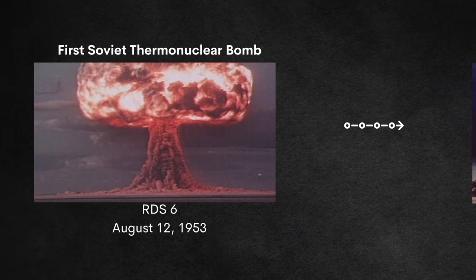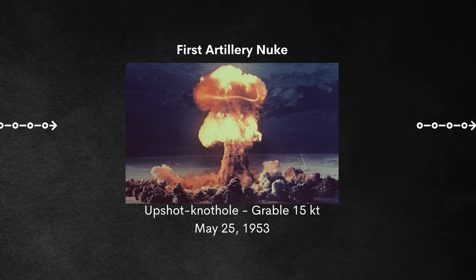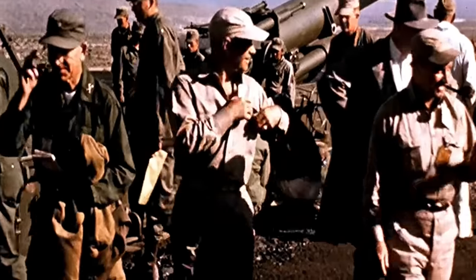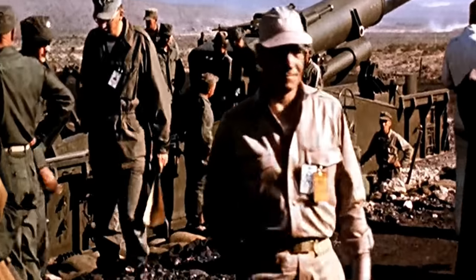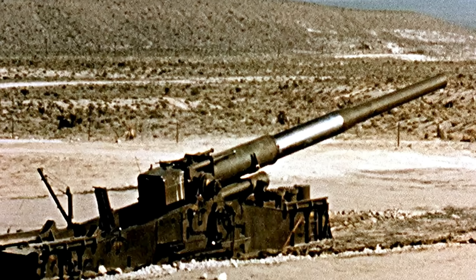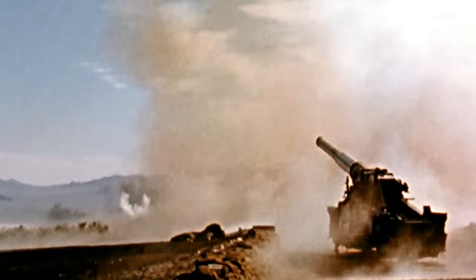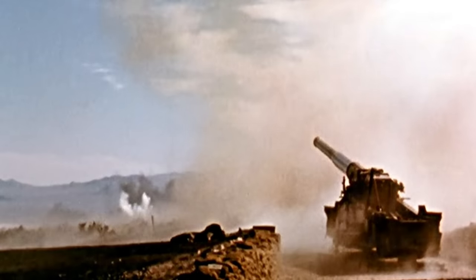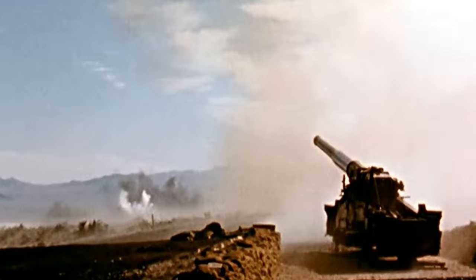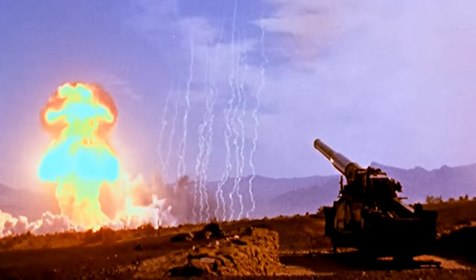Back at the Nevada Test Site, we have the first tactical nuclear warhead shot from a cannon — a 280-millimeter artillery-fired atomic projectile. This was part of Operation Upshot-Knothole, and the shot itself was Grable, which occurred on May 25th, 1953. Similar to Operation Buster-Jangle, Upshot-Knothole involved over 21,000 soldiers and came with some pretty iconic footage — a textbook mushroom cloud.